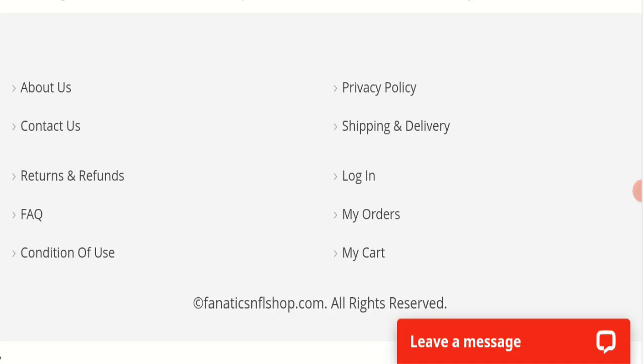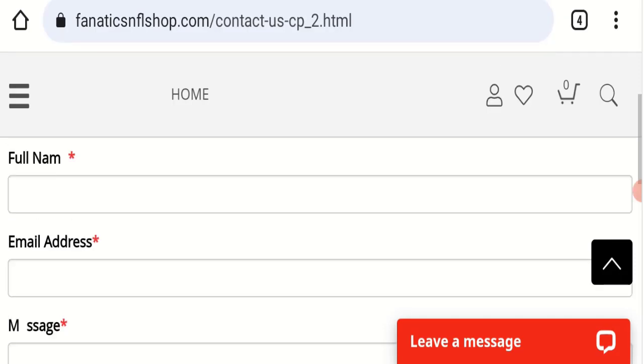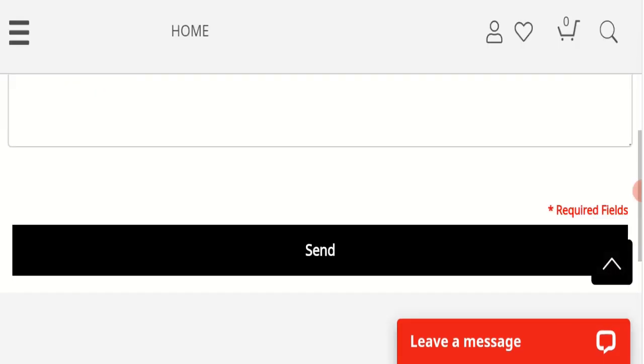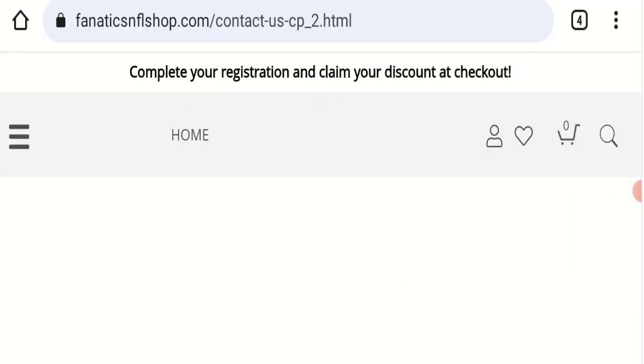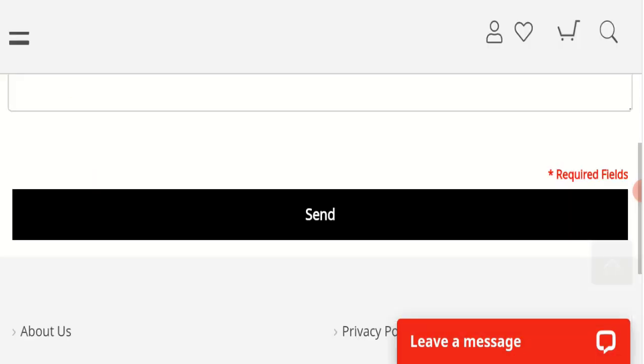Next we will check the contact page. On the contact page, they have provided a form which you can fill out to contact them. Regarding social media presence, we found that this website is not active on any social media platform, which is also a very negative sign.